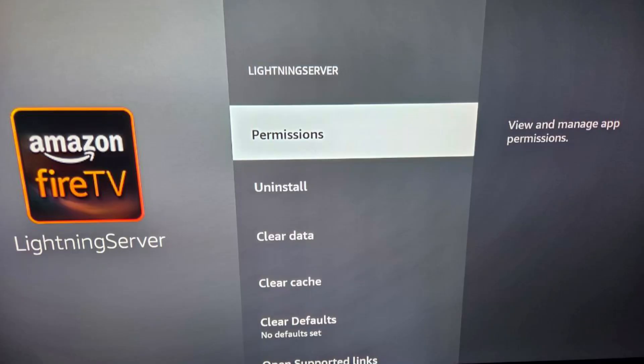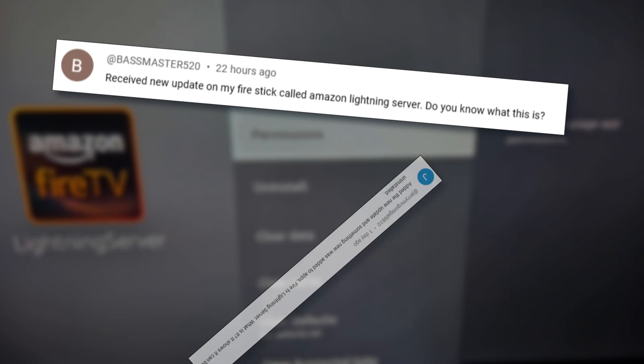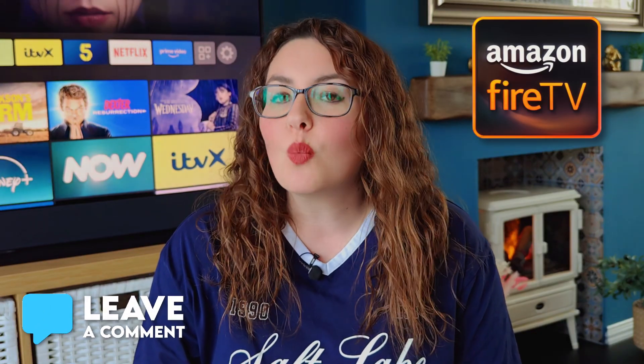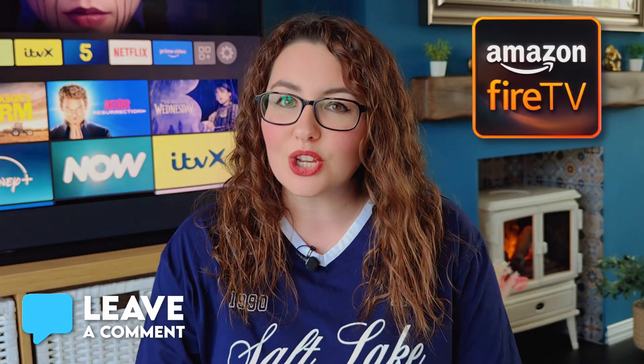Amazon just quietly added something new to Firesticks and most people didn't even realize it. It's called Lightning Server, and when it popped up in people's apps list, the questions started flooding in. Did you notice this on your Firestick too? Let me know in the comments, because today we're digging into what Lightning Server actually is, what it does, and whether you should remove it.